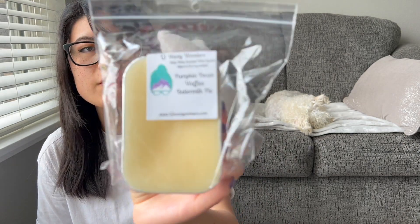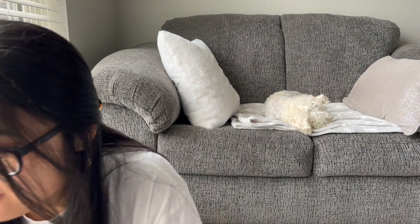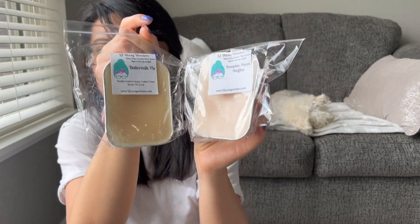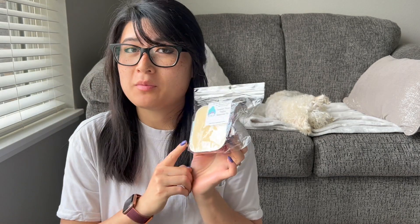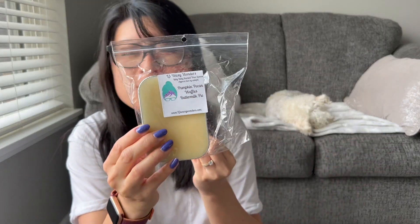We have a few buttermilk pie blends. This is Pumpkin Pecan Waffles Buttermilk Pie. I have buttermilk pie and pumpkin pecan waffles on their own so I could have blended it myself, but I thought these are gonna be great blenders mixed with anything. I definitely get the pumpkin pecan waffle but a little less nutty and a little more sweet, probably because of that buttermilk pie. It's really decadent — a great comfort scent, warm and perfect for fall time.